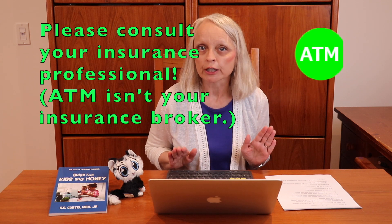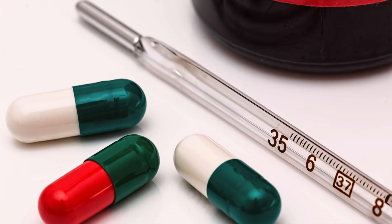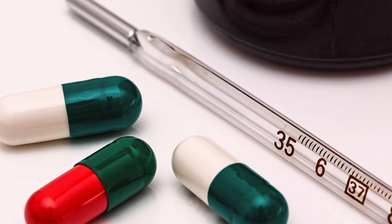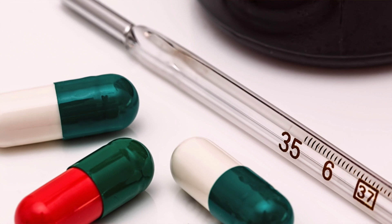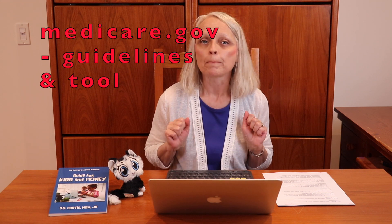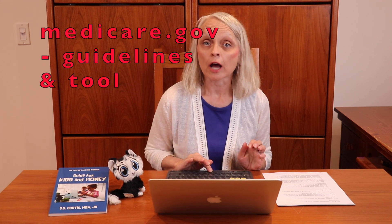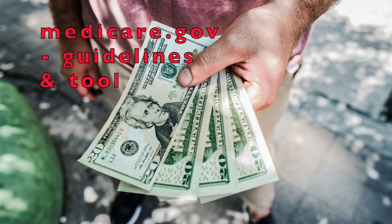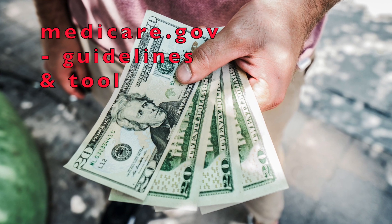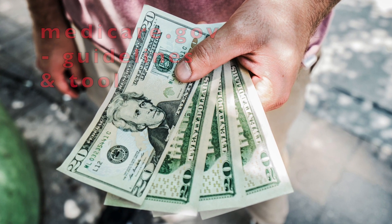Medicare Part D covers prescription drugs. The Part D coverage comes from private insurance companies. Part D plans offered by insurance companies vary significantly. However, the federal government sets guidelines on what basic medications these plans must cover and on how much you can be charged. Medicare.gov has an online tool to help you compare plans each year.